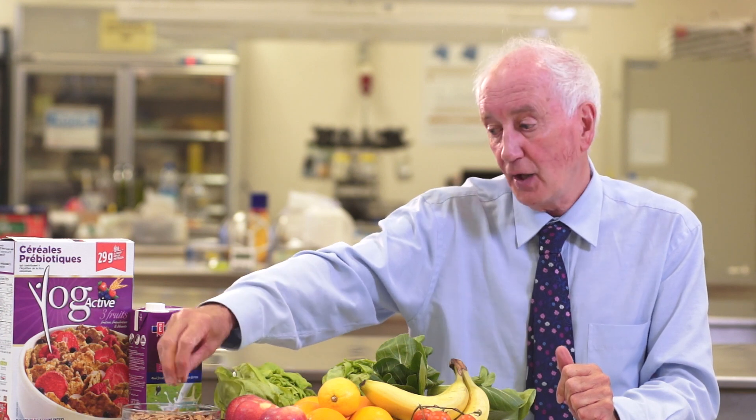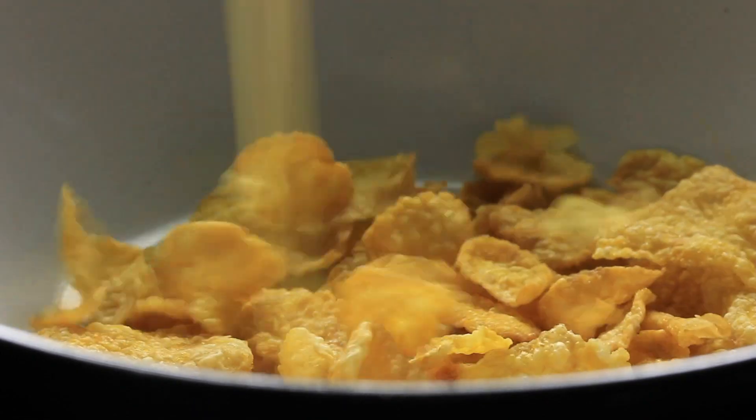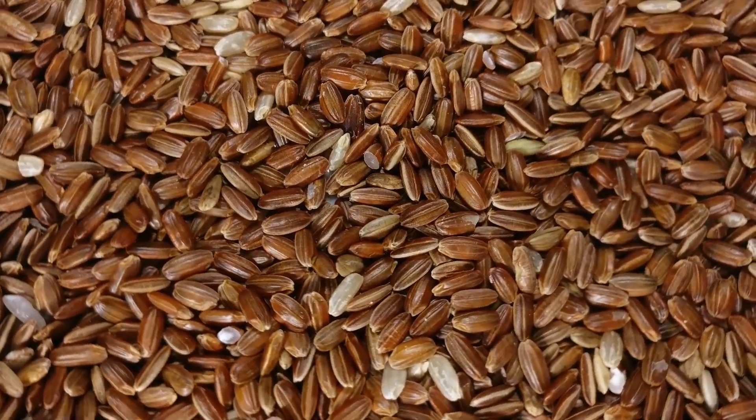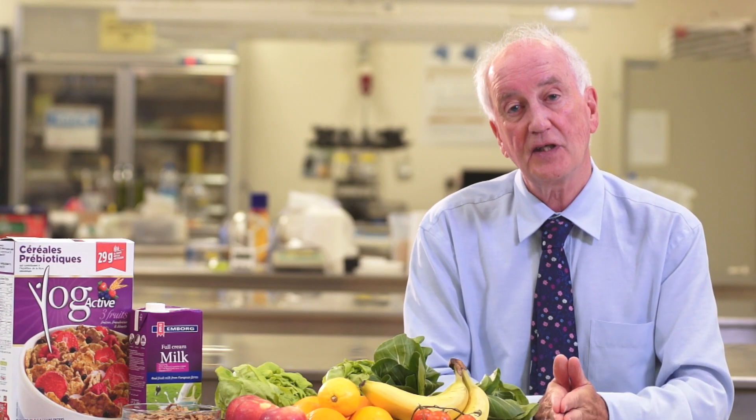So if we look at something like a breakfast cereal, it's brown in colour, but we need some of those types of products as well. Generally speaking, the browner the breakfast cereal, the better it is for us as it's a rough indication of the amount of fibre. And most fruits and vegetables and many of the cereals are rich in fibre content.